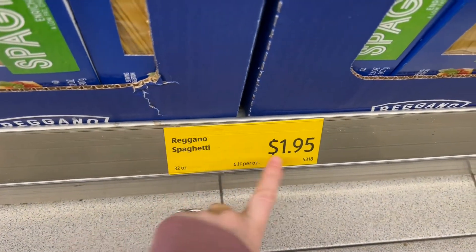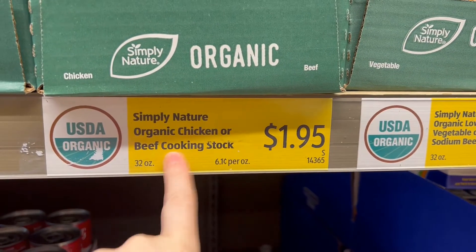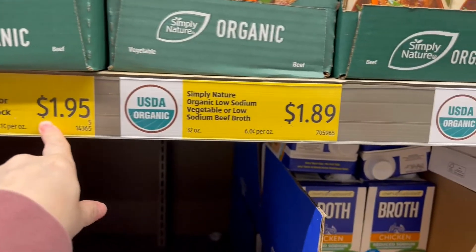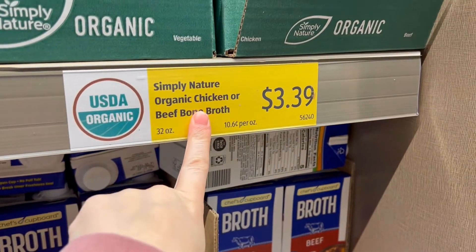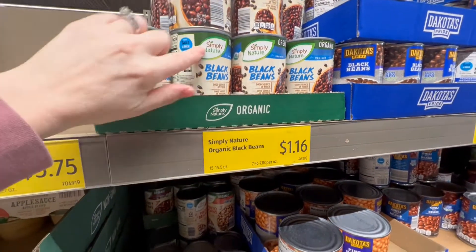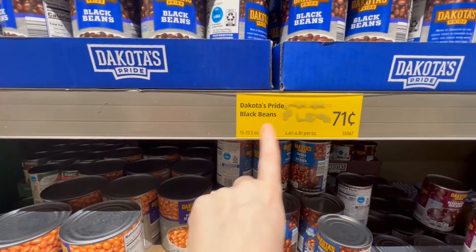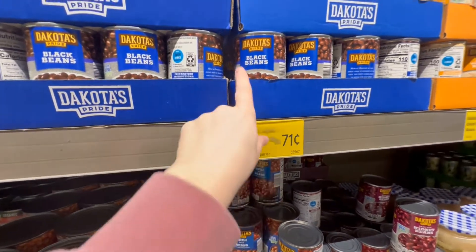The spaghetti here is a dollar ninety-five — I feel like that's so expensive. The organic beef or chicken broth is a dollar eighty-nine to a dollar ninety-five, and the bone broth is three thirty-nine, which feels really expensive. The Simply Nature organic black beans are a dollar sixteen, and the Dakota Pride black beans are 71 cents.